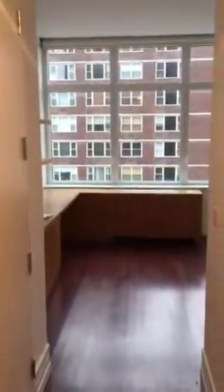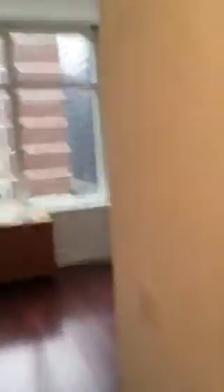First bedroom, which will be Abigail's room. Bathroom — perfectly decent little bathroom.